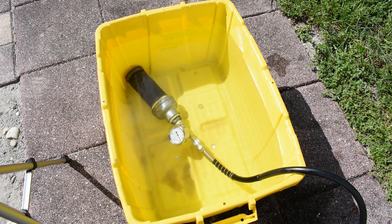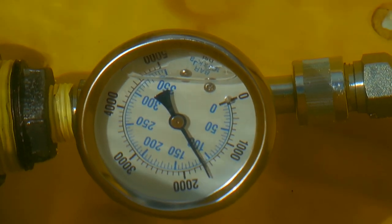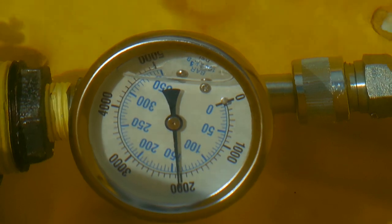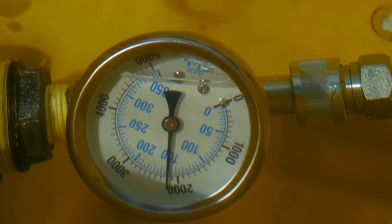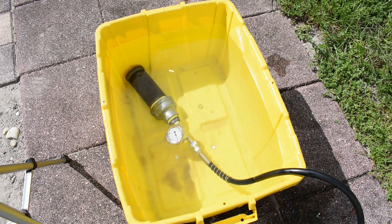Let's hold it right there. You can now see it's slowly going back down as I'm letting pressure off the hand pump.